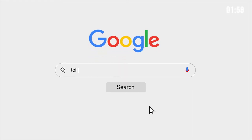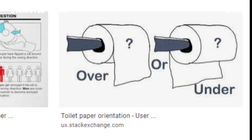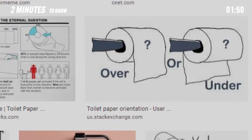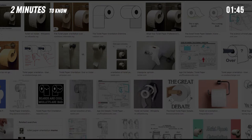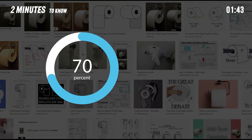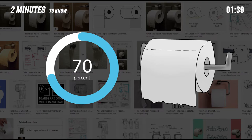If you search toilet paper orientation on Google, you'll get a ton of results. There are two common ways to hang toilet paper: hung over or hung under. This toilet paper orientation issue has been one of the most contentious topics of all time. Various surveys seem to suggest that around 70% of people prefer their toilet paper hung over. Which way is better to hang toilet paper?